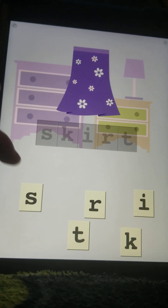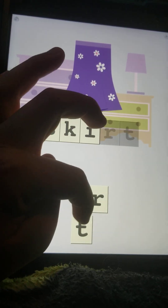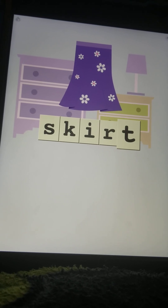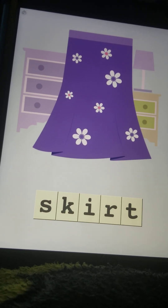Now this is what girls wear — a skirt. I-R-T, S-K-I-R-T, skirt. Beautiful skirt.